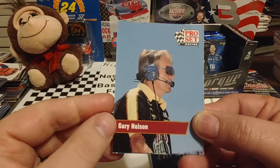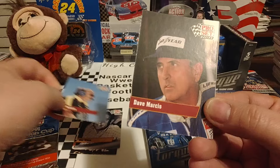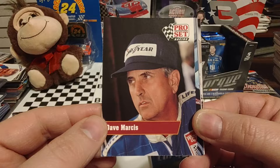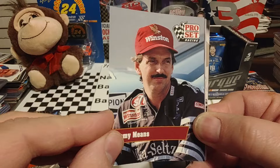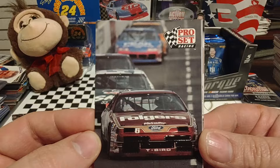Gary Nelson was crew chief for Kyle Petty in 1991. In 1992 he was hired by NASCAR to be their lead inspector. The joke going around the garage area was that when NASCAR hired Gary Nelson, they took about 80% of the cheating out of the garage. There's longtime independent driver Dave Marcus — got his last career win at Richmond in 1982. Jimmy Means, driving the Alka-Seltzer Pontiac, was one of the more popular driver-sponsor combinations.